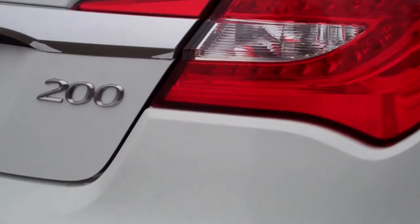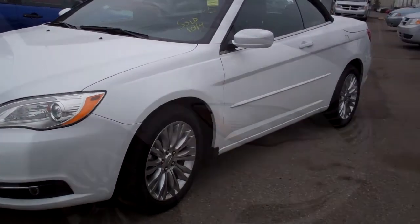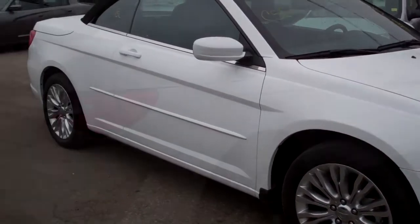This 2011 Chrysler 200 Convertible features the 3.6 liter V6 engine with the 6-speed automatic transmission and a white exterior.